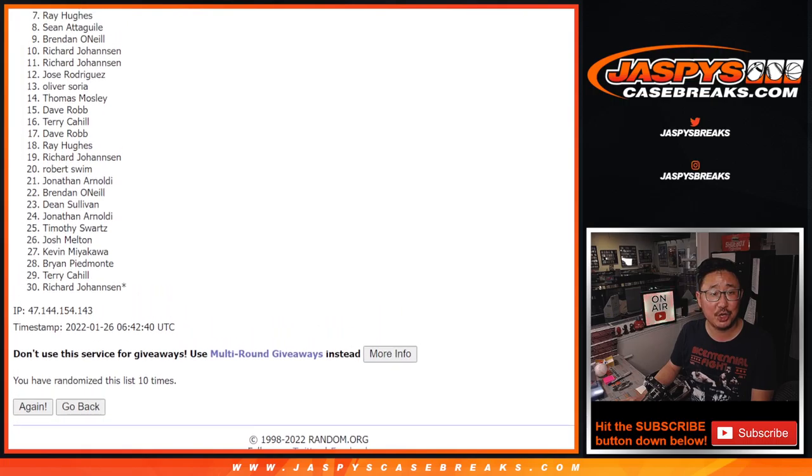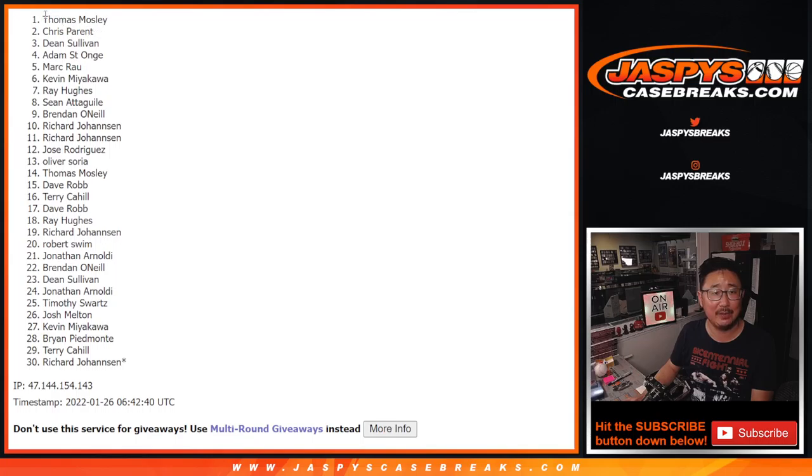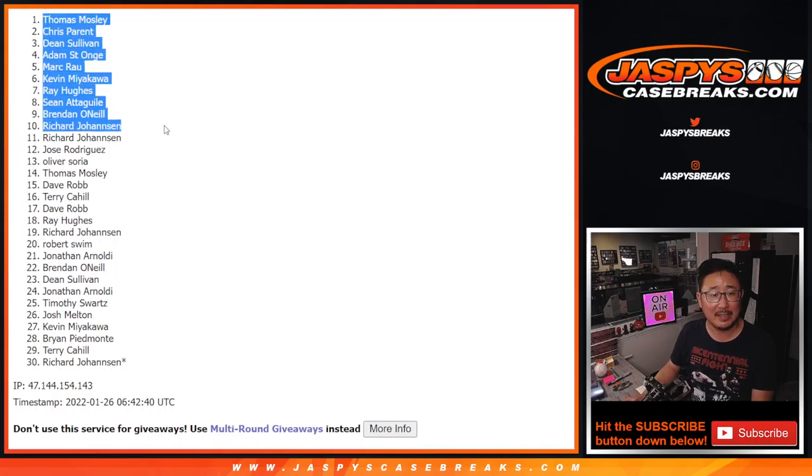Richard's still in. Brendan, Sean, Ray, Kevin, Mark, Adam, Dean, Chris, and Thomas M. Congrats to the top ten right here. After ten, we've got to do one more of these packs. That unlocks the break. We'll see you for that next pack next time. JazBeesCaseBreaks.com